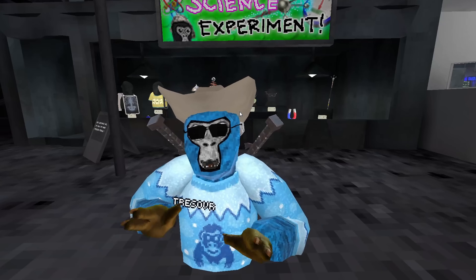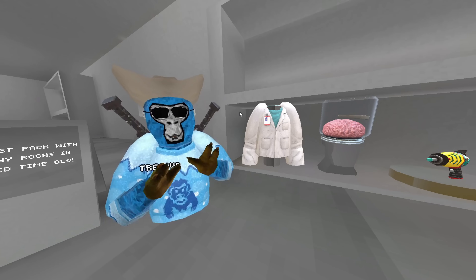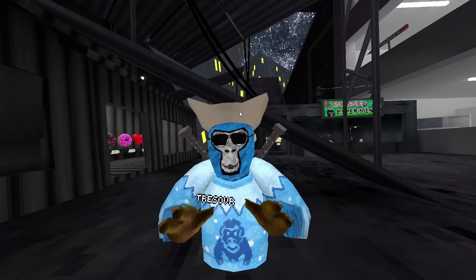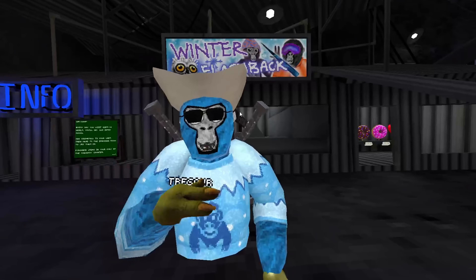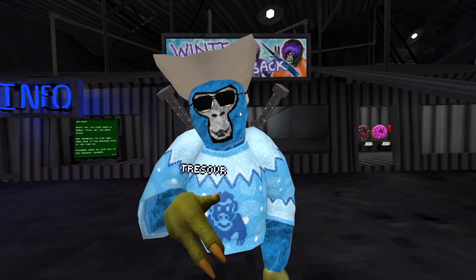I believe that the Science Experiment Cosmetics, all of the Winter Cosmetics, and the Science Bundle 2 will also be leaving, so you should have grabbed them while you could. The Valentine's Day Cosmetics will likely go right where the Science Cosmetics are, and this shack will just be empty since there won't be other cosmetics in there.